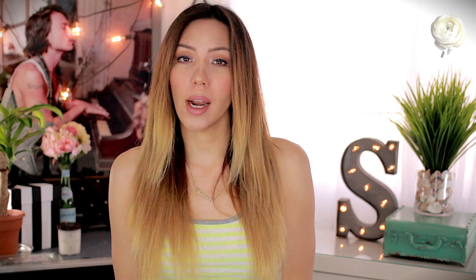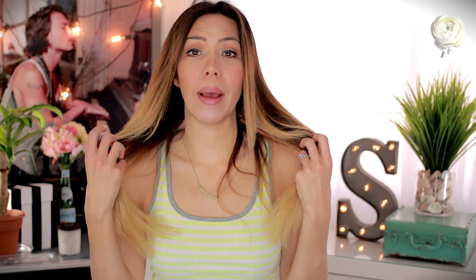Hey guys, welcome to my channel. I'm Shauna and today I'm going to be talking to you about my hair and hair extensions. A company called Irresistible Me did reach out to me and offered to send me a set of hair extensions to try.